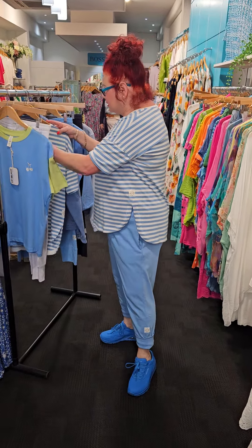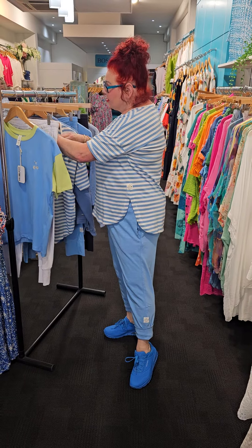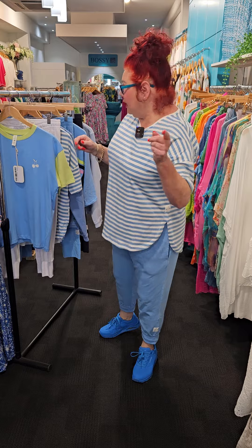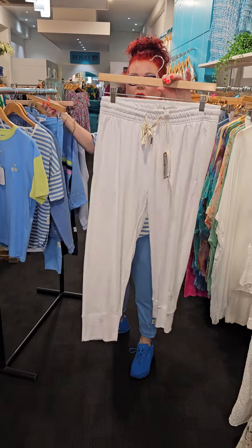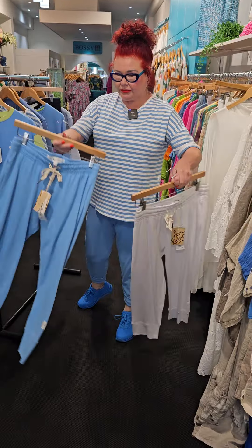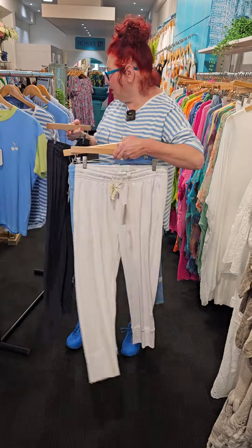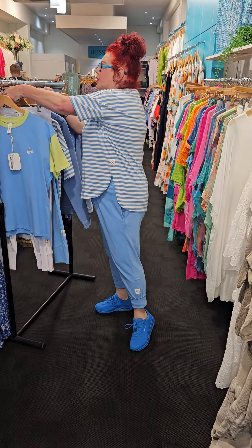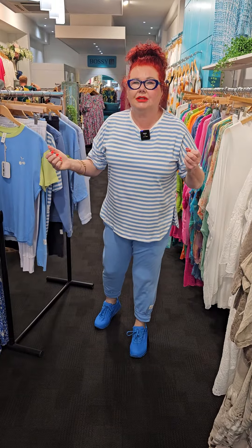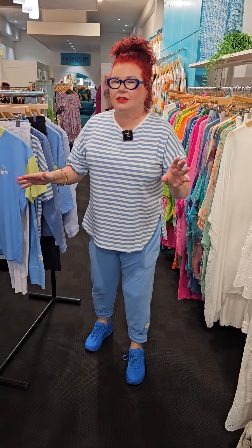These are such good prices, and the top is $69.95. Here are the three colours we have in the brunch pants: we have white, azure, and navy as well. I've just folded the bottom up because I like that three-quarter look. They are 100% cotton, so ladies they are going to breathe beautifully for the summer season.